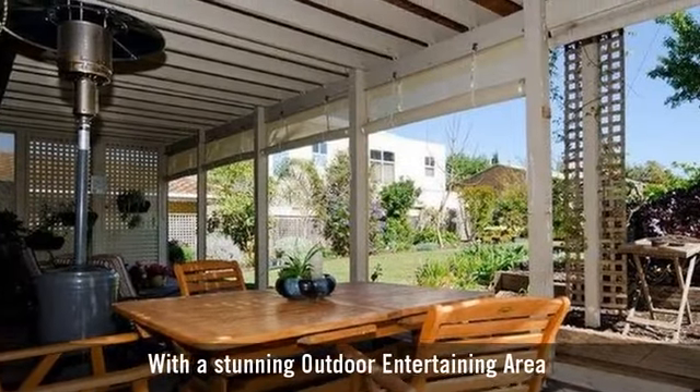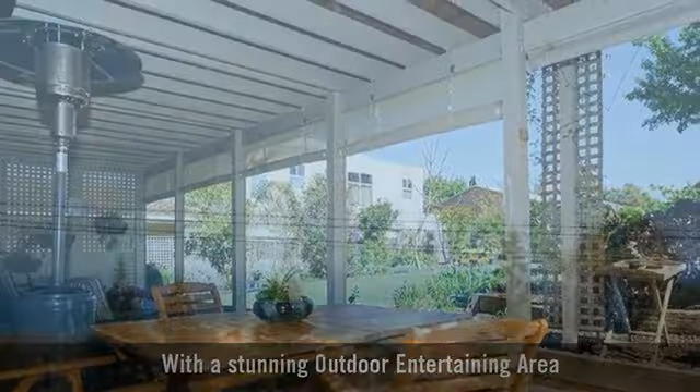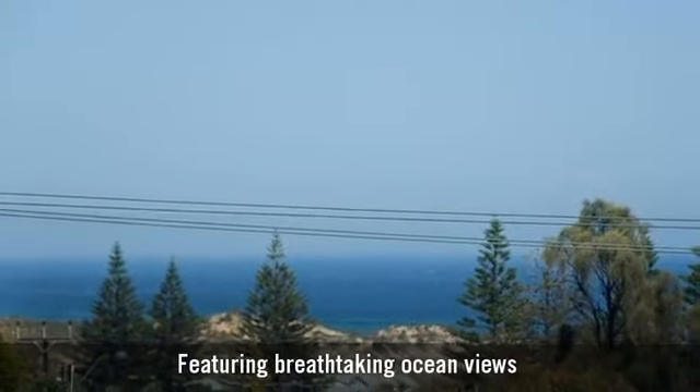With a stunning outdoor entertaining area featuring breathtaking ocean views.